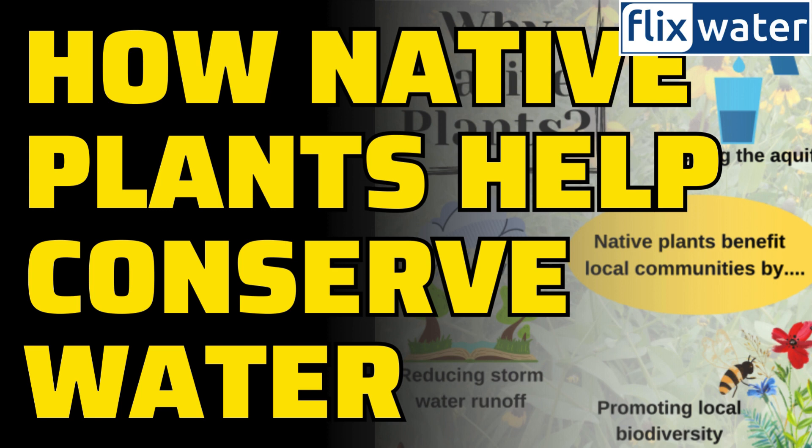Local garden centers are your go-to for these native treasures. If something's not in stock, don't hesitate to ask about special orders. Once you've embraced native plants in your landscape, voila — you've got yourself an outdoor space that's functional, beautiful, easy to maintain, water-wise, and fire-savvy. What's not to love about that?